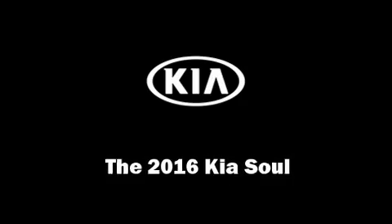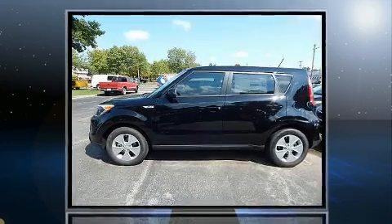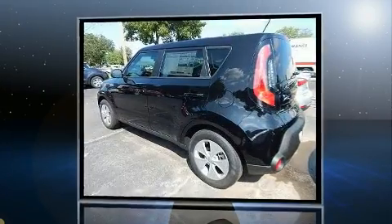Come test drive this 2016 Kia Soul. This four-door, five-passenger hatchback offers the latest in technological innovation and style.